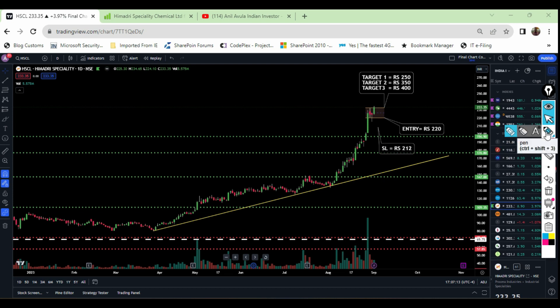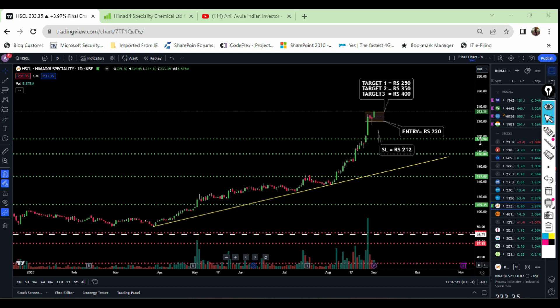I want you to enter exactly at 220 rupees, which is the best entry point for this company. This stock is going to consolidate in between this parallel channel for a week or so, and then it is going to break this parallel channel with a heavy momentum. Once after this parallel channel is broken, this stock has a huge potential to grow until 500 rupees in near future, which is going to be below six months of time.